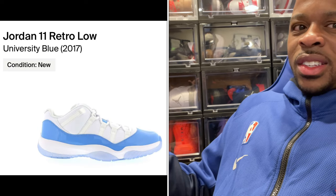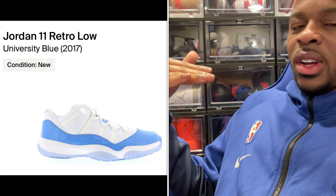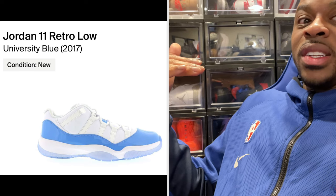Personally, I think what Jordan Brand is going to be doing next — and this is just my opinion — we've seen the UNC colorway in so many different variations. It's just a matter of time before you're going to see a Jordan 11 University Blue in a high. We've seen it in a low, but not a high. Man oh man.